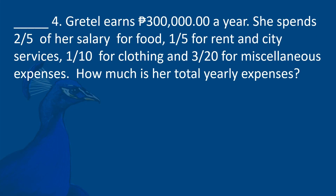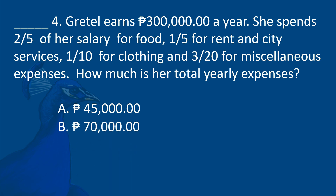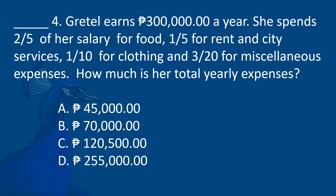Greta earns P300,000 a year. She spends 2/5 of her salary on food, 1/5 on rent and city services, 1/10 on clothing, and 3/20 on miscellaneous expenses. How much are her total yearly expenses? A. P45,000. B. P70,000. C. P120,500. D. P255,000.